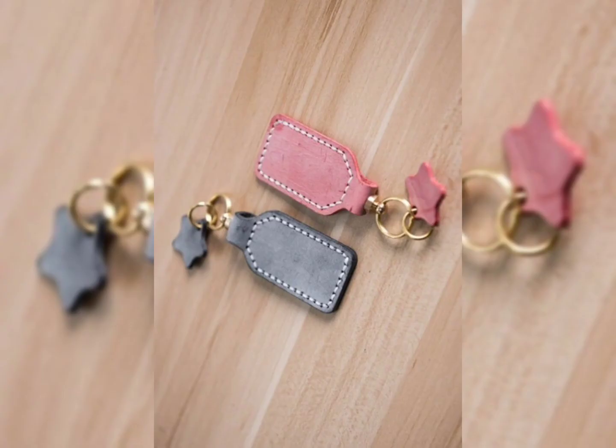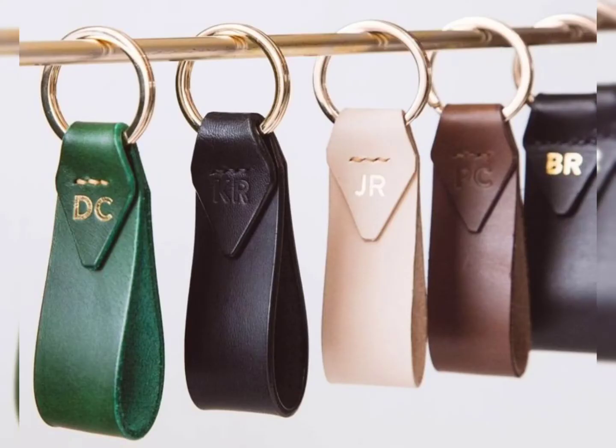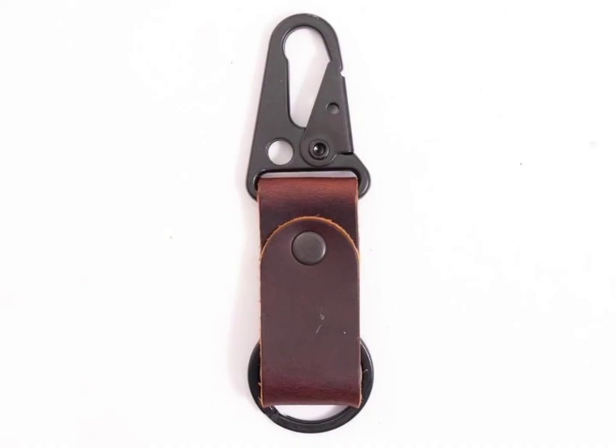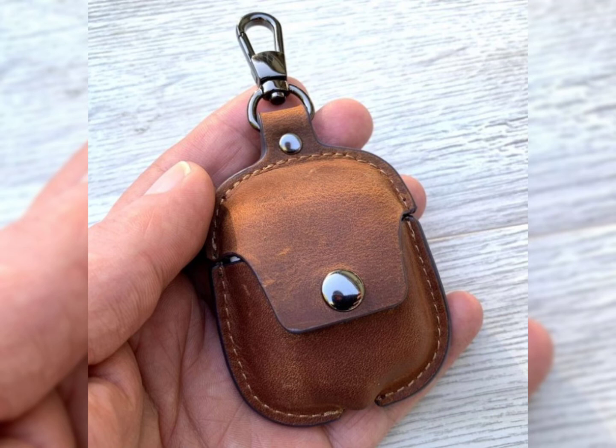Dear friends, you can't get much better than these little personalized leather keychains as a handmade gift — they are very beautiful, cute, cool, and functional. Please support my channel and subscribe. After subscribing, you will receive new notifications and any updates related to the leather collection.